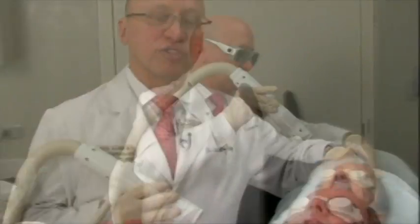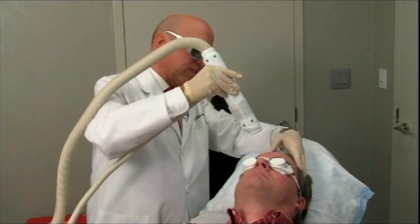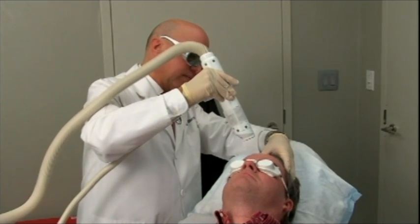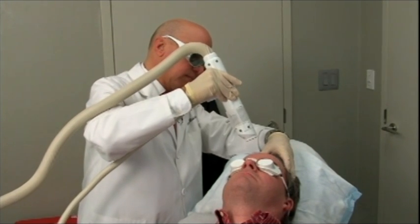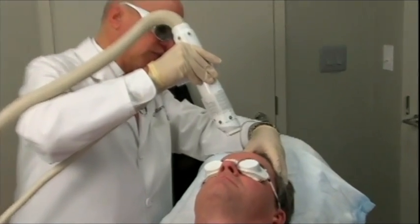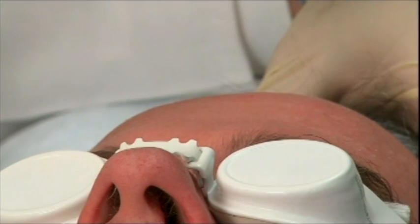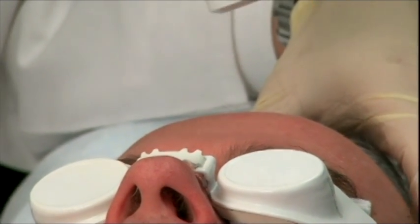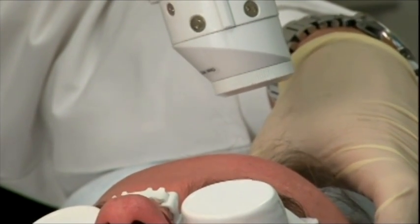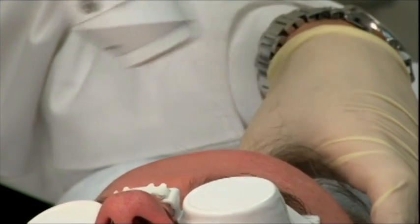Here we take a slightly different approach. You'll see how I go over this area in almost a brushstroke manner. It's low-fluence and he hardly feels what I'm doing. What I'll do is go over the whole area once and then come back over it and do it again.